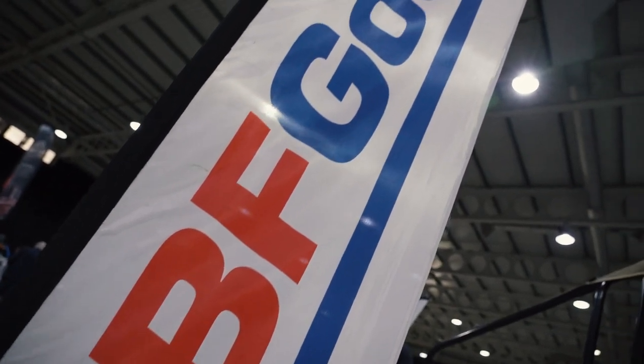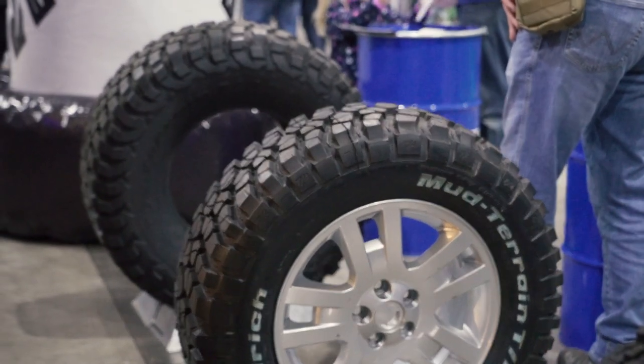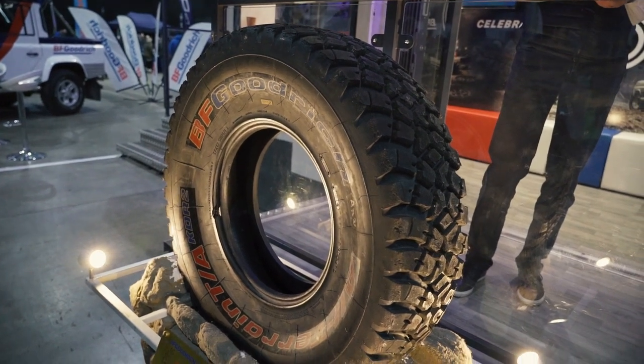BF Goodrich were the main sponsor of this show — they had a big stall in the middle and it was great to see them there. Bumped into Martin and had a great chat with him about their tires and maybe something in the future — who knows, but it could be exciting.